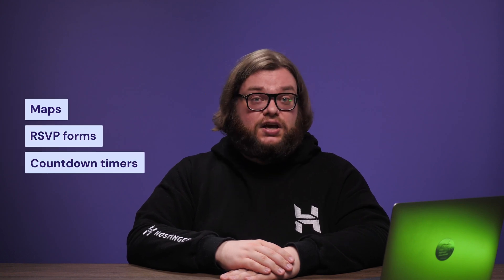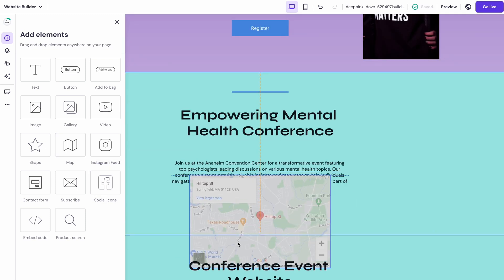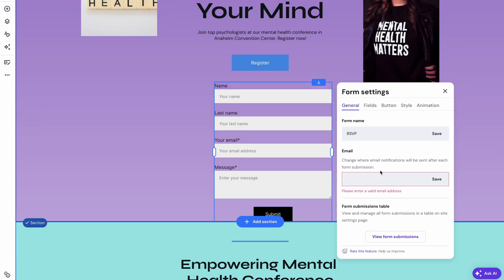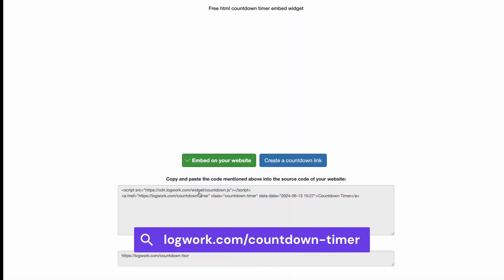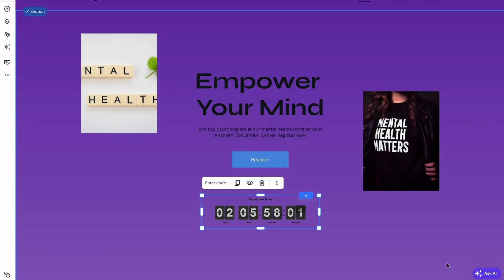Most event websites have interactive elements like maps, RSVP forms or countdown timers, and these make your site much more useful for visitors. To add these features, just click the plus icon. For example, to add a map, just place it where you want and type out the address. RSVP forms are just as simple — drag and drop one onto your page, then customize the questions and set up the email address that will receive the responses. If you can't find what you need, you can always add custom code to the site. For instance, to add a countdown timer, drag the embed code element to the site, then copy and paste the code from a service like logwork.com into the field. And voilà — the site now has a countdown timer.